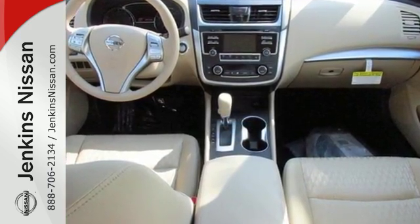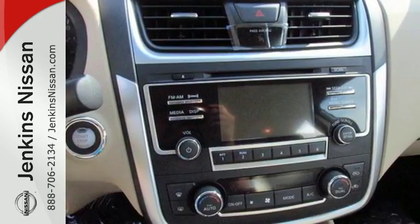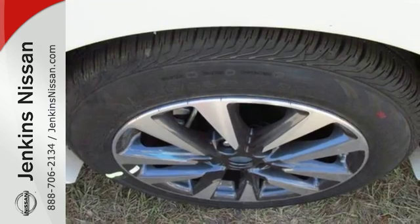The serene cabin is both spacious and well appointed with great features like steering wheel audio controls, split fold-down rear seat backs, and Bluetooth.